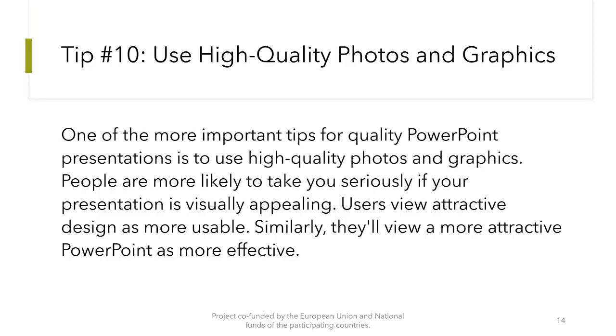Tip number 10: Use high quality photos and graphics. One of the more important tips for quality PowerPoint presentations is to use high quality photos and graphics. People are more likely to take you seriously if your presentation is visually appealing. Users view attractive design as more usable — similarly, they will view a more attractive PowerPoint as more effective.